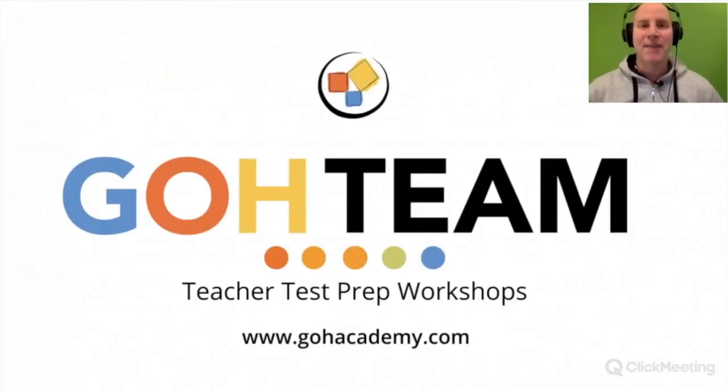This is Chris Abram from Go Academy. If you like this video, press the like button below or subscribe to our channel — this allows us to make more videos for teachers on their teacher certification exams. If you need additional help, check out a Go Academy workshop, webinar, or tutoring session at www.goacademy.com. Have a great day everyone!